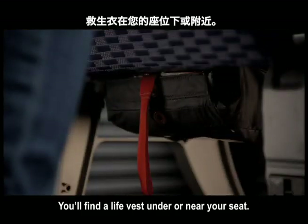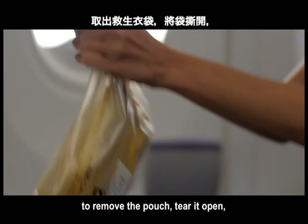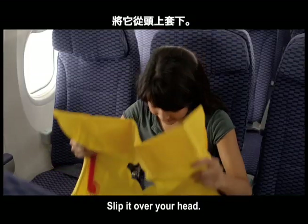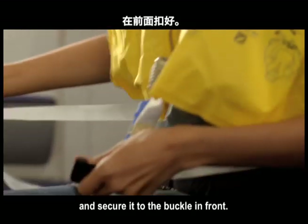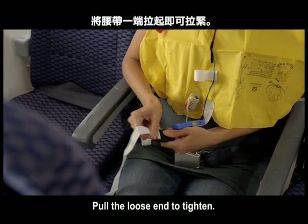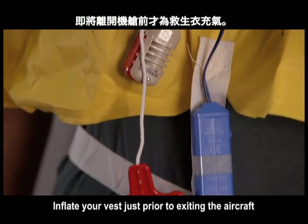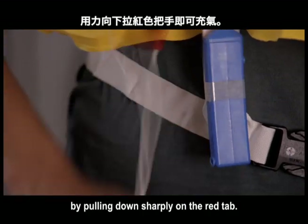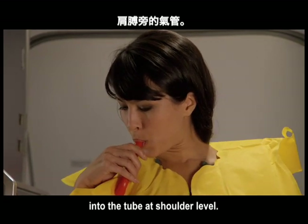You'll find a life vest under or near your seat. When directed, pull the tab to remove the pouch, tear it open, remove and unfold the vest. Slip it over your head. Wrap the belt around your waist and secure it to the buckle in front, then pull the loose end to tighten. Inflate your vest just prior to exiting the aircraft by pulling down sharply on the red tab. You can also inflate by blowing into the tube at shoulder level.